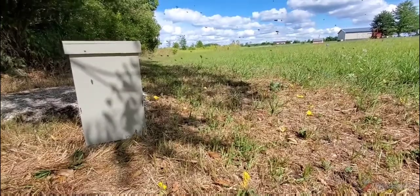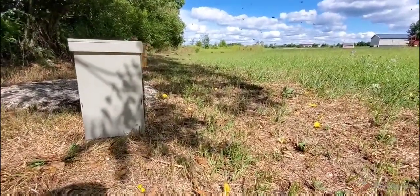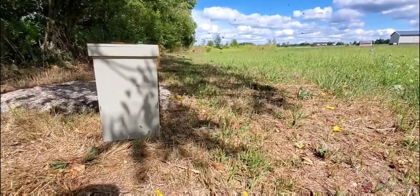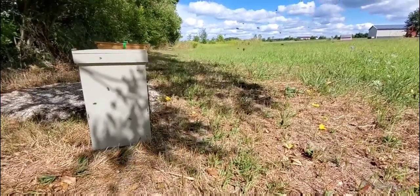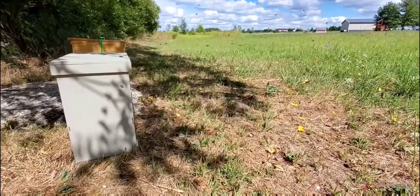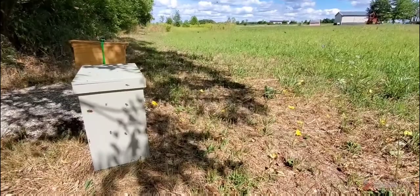This is a swarm box after we moved it yesterday. I moved it last night after I got home from work, about five o'clock in the morning. Every bee is now doing an orientation flight so they know where they're going to call their new home. A lot of activity today.